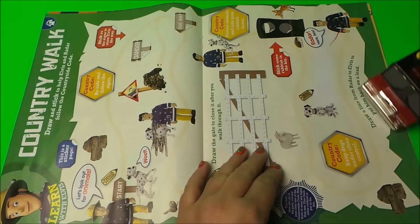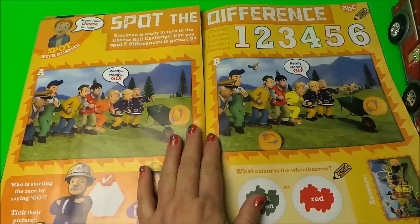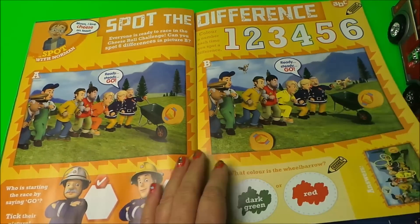Here we have a country walk with Elvis and a spot the difference — that's my favourite!